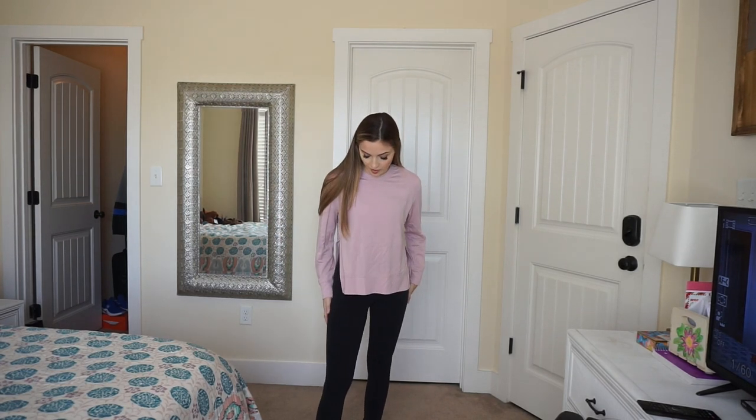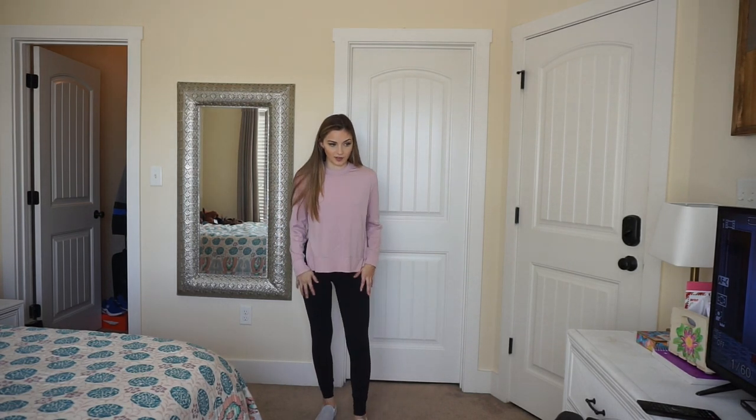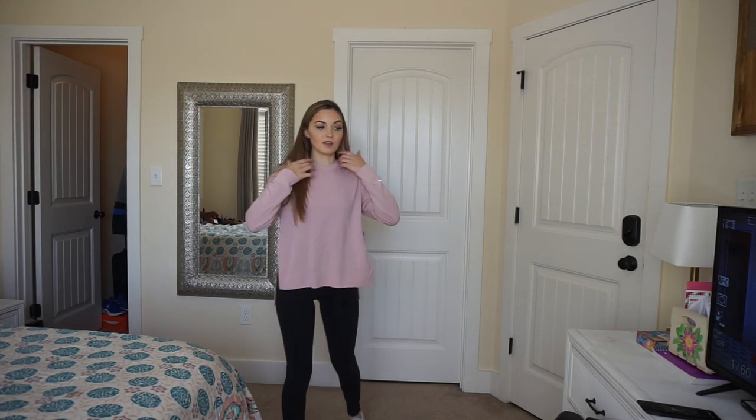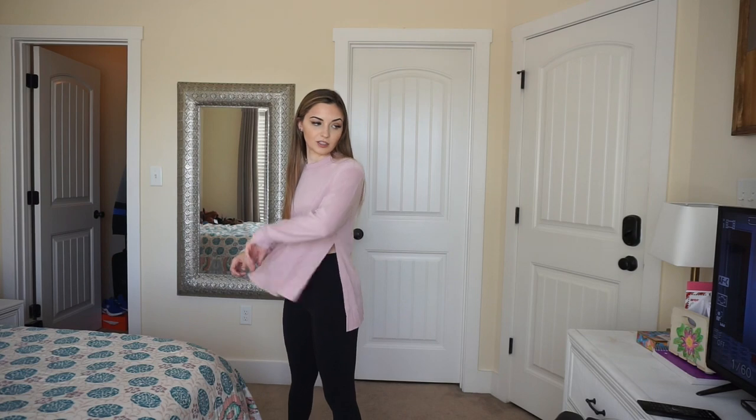Alright, here is outfit number two. This is another cute athleisure type outfit. I'm wearing the same leggings but in black — they're so comfortable and they look really cute. Then this sweater slash sweatshirt is from Target; I got it in the workout section and it's so soft, even softer than that Brandy Melville sweatshirt.